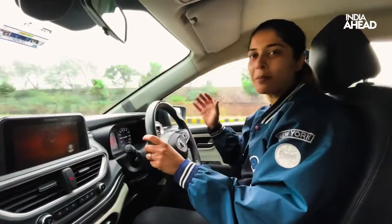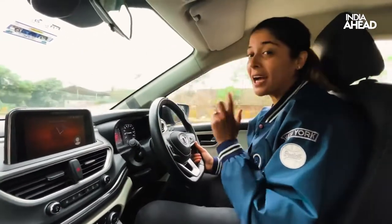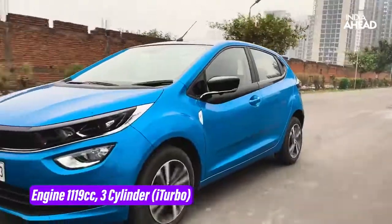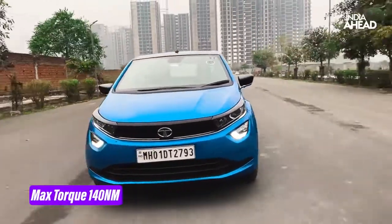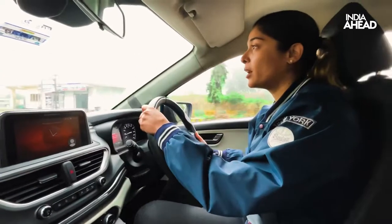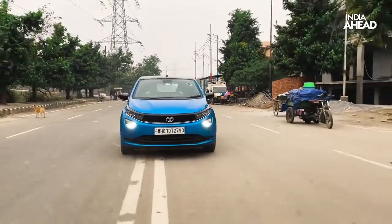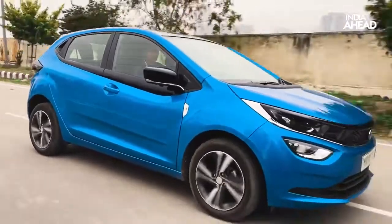Let's start with the most fun part — driving — the main reason we are reviewing the Altroz i-Turbo. Starting with the numbers: this is a 1.2-litre turbocharged petrol engine with only a petrol option available. It's three cylinders producing 110 bhp max power and 140 Nm of torque, which is pretty nice compared to the naturally aspirated petrol variants, although it is still a little less than what the competition — like the i20 or the Volkswagen Polo — has to offer.